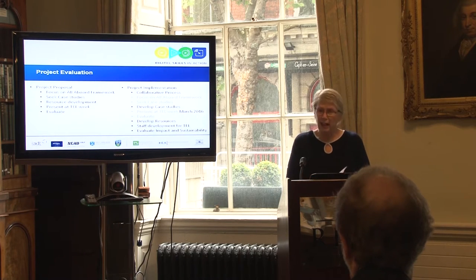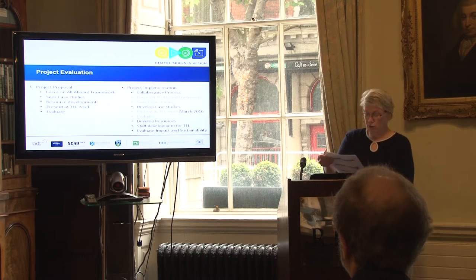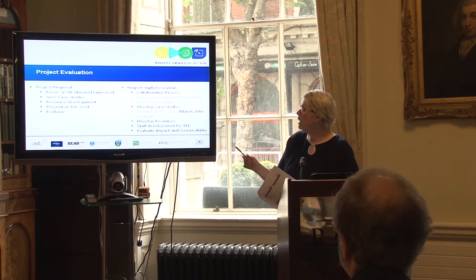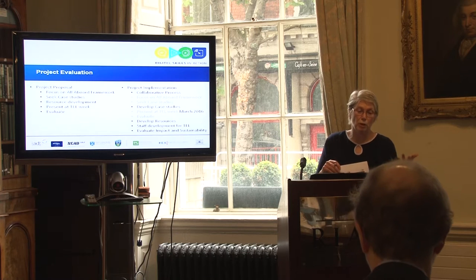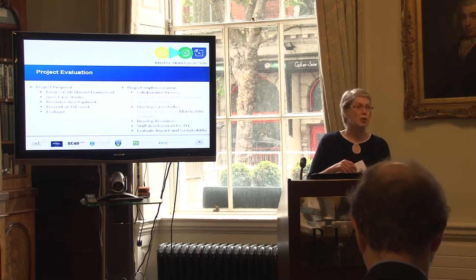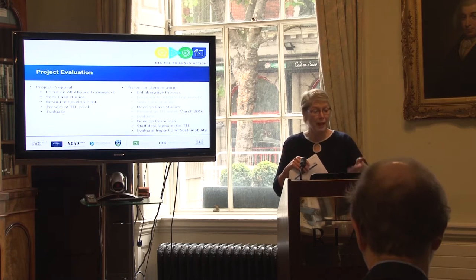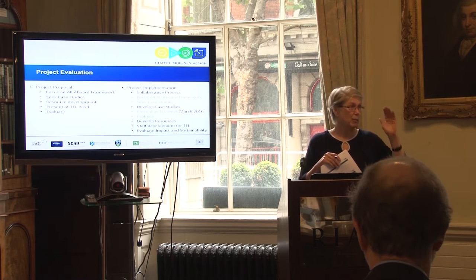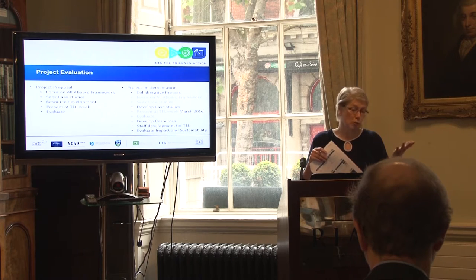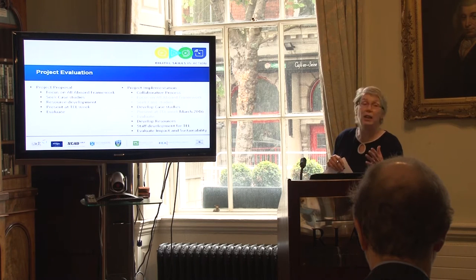So, project evaluation. On the proposal, we said we'd focus on the All Aboard framework, select case studies, develop resources, present at tell week, and evaluate. Of course, like any project, it didn't work because the order was wrong. The tell week came in March, we got funding in January, so we sorted our case studies and started work in January. From January to March we did our tell week, but in terms of resource development, it's happened a lot after the tell week and is still ongoing.